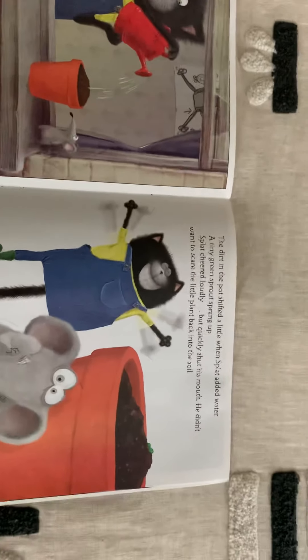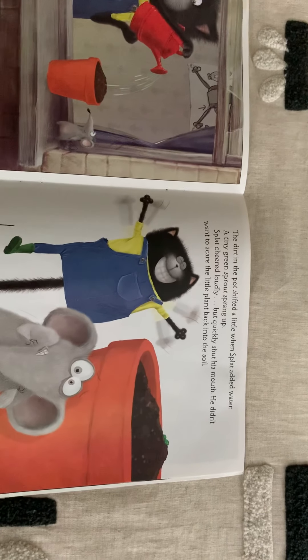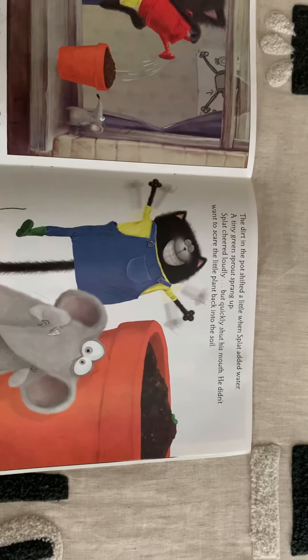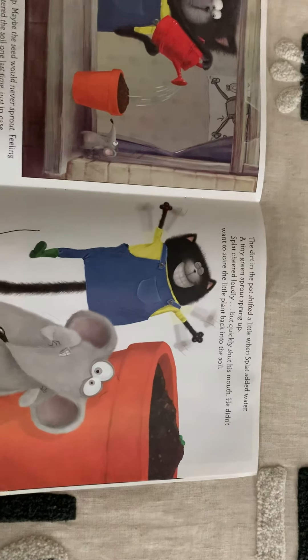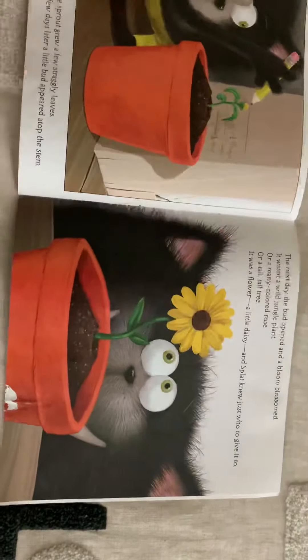Feeling terribly disappointed, he watered the soil one last time just in case. The dirt in the pot shifted a little when Splat added water - a tiny green sprout sprang up! Splat cheered loudly but quickly shut his mouth. He didn't want to scare the little plant back into the soil. Could that happen? Funny!